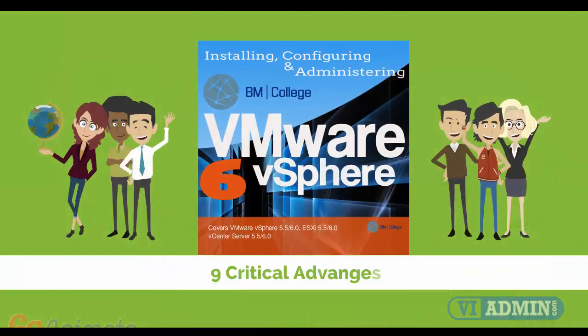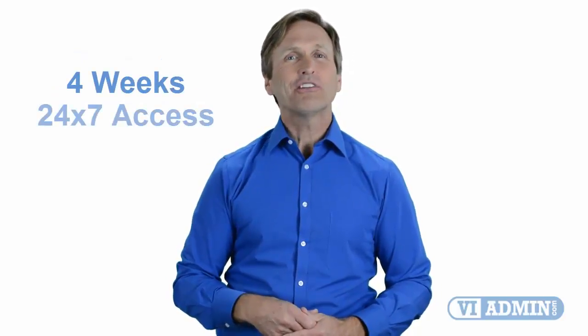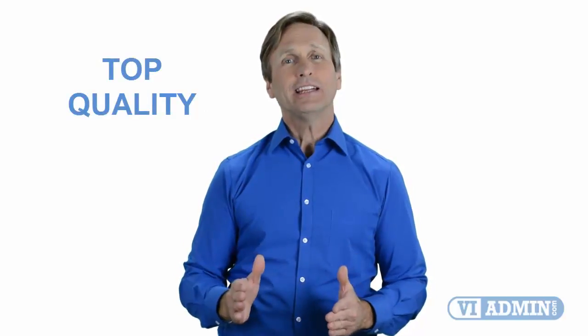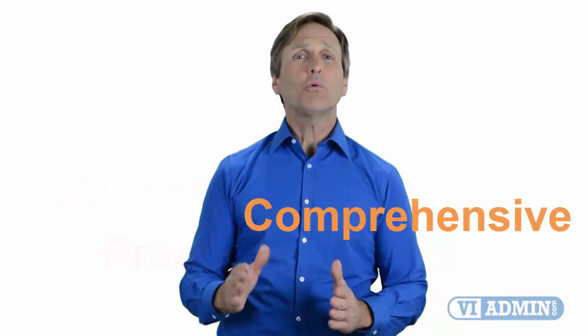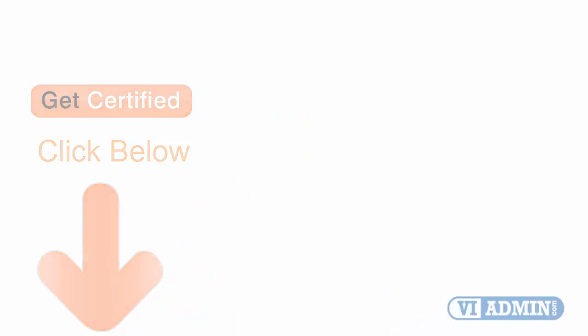Nine critical advantages that you will be getting when you register with us. Our highly professional training is delivered by a dedicated team of instructors. It consists of four weeks of course content and 24/7 access to materials and lab environment. Today, you can learn VMware and enjoy top quality training given by our trusted and certified trainers, no matter where in the world you are. We believe that training has to be affordable, practical, and comprehensive. So don't wait any longer — click on the link below and register today. Thank you for joining us.